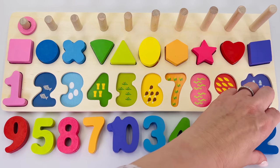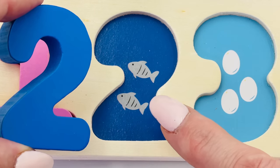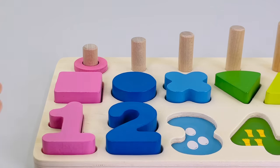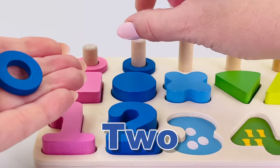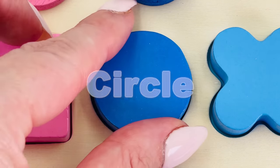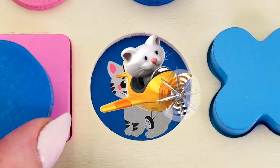The number I'm looking for next is number two. Here it is, number two! Can you see the two fish? One, two. Let's count the rings together: one and two. What shape is it? It's a circle. Oh, it's a cute kitty cat and this one's flying a plane!